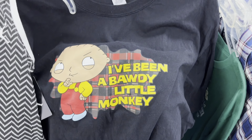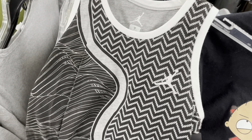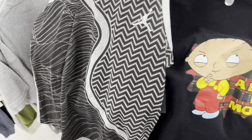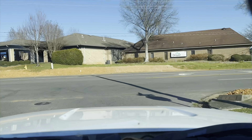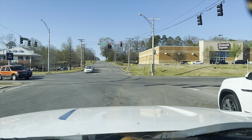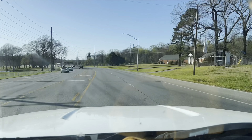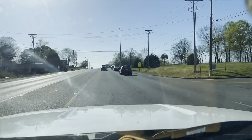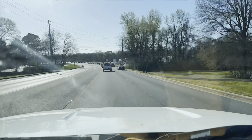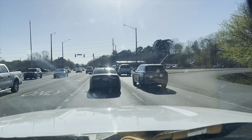They've got this Michael Jackson: The Experience for $1, and it's worth about $25. Inside I also found a 2010 Stewie shirt with the tag, and Austin found a new-with-tags Jordan kids shirt, so we're going to pick these up.